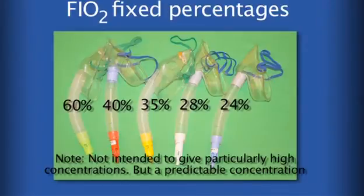Note that these types of masks are not intended to give particularly high concentrations of inspired oxygen and that their sole purpose is to deliver a predictable concentration. This can be of use in certain patients with chronic lung diseases.